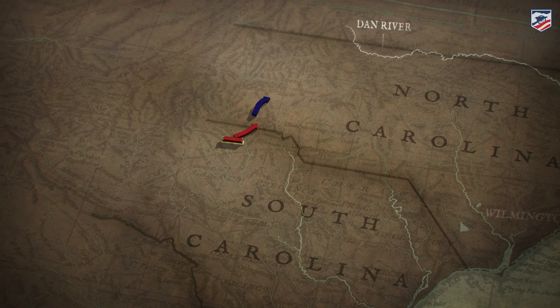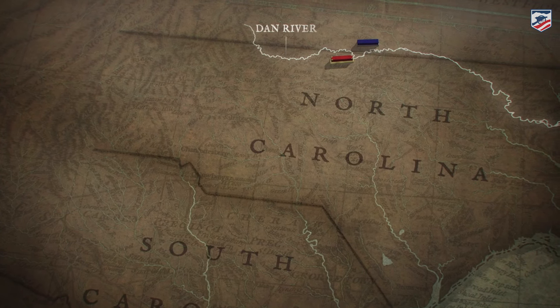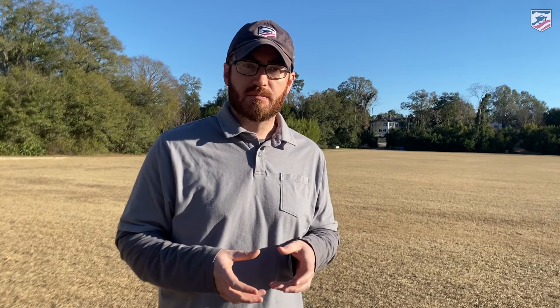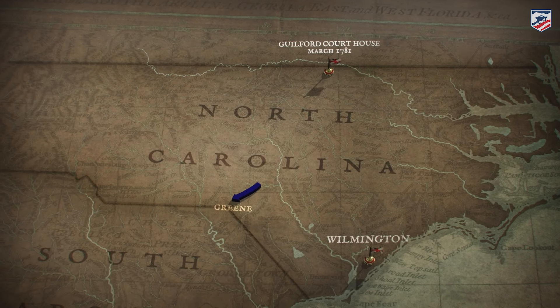That initiates a period known as the Race to the Dan, where Greene engages in a campaign of exhaustion against Cornwallis, trying to outrun him to get to Virginia — and he succeeds. But then he returns to North Carolina, where he engages Cornwallis at the Battle of Guilford Courthouse in March of 1781. Cornwallis wins a pyrrhic victory there; however, his army is so devastated he has to withdraw toward the Atlantic coast to rest and resupply. Rather than follow Cornwallis all the way to the sea, Greene decides to come back to South Carolina and initiate a campaign he calls a war of posts.